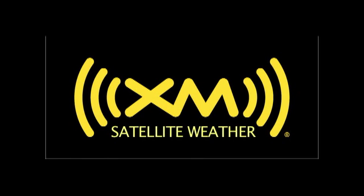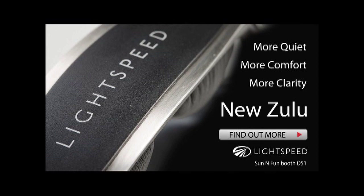Brought to you by XMWX Satellite Weather — never fly blind again. And by Lightspeed Zulu, more than quiet.